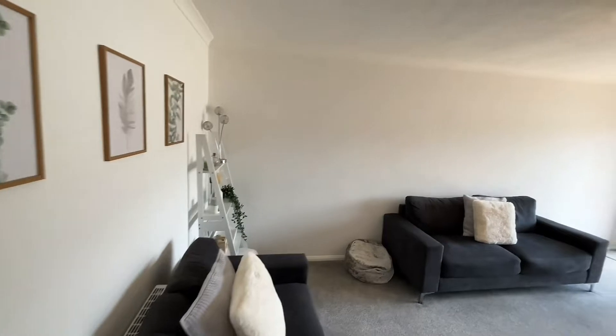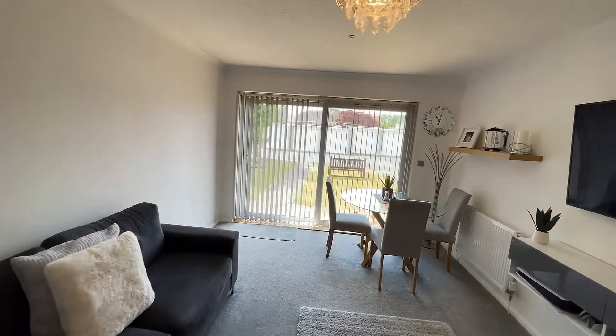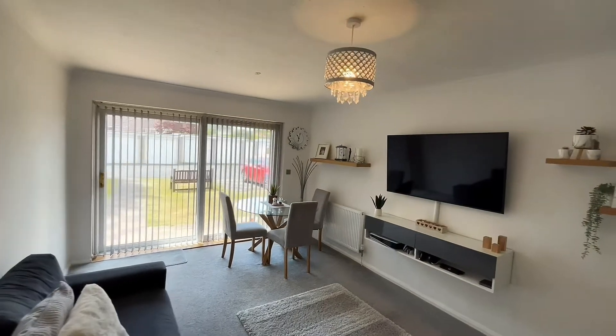Coming into the lounge, this property is immaculate and very well presented. Nice bright aspect with the sliding doors out onto the communal gardens there.